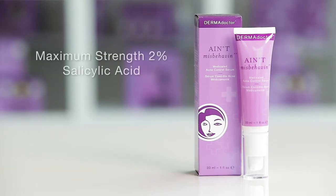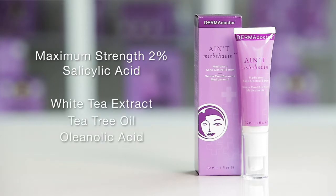Maximum strength 2% salicylic acid helps exfoliate clogged pores, while white tea extract, tea tree oil, and oleanolic acid soothe acne-prone skin.